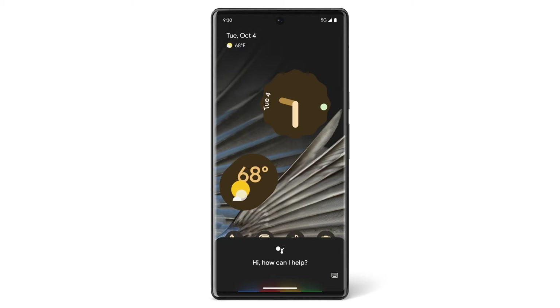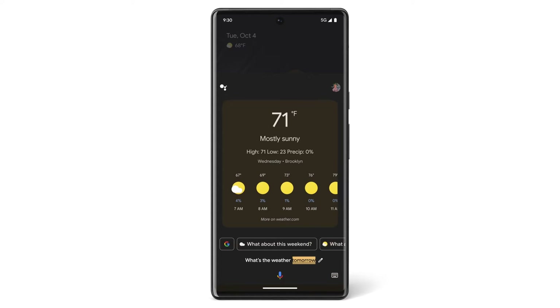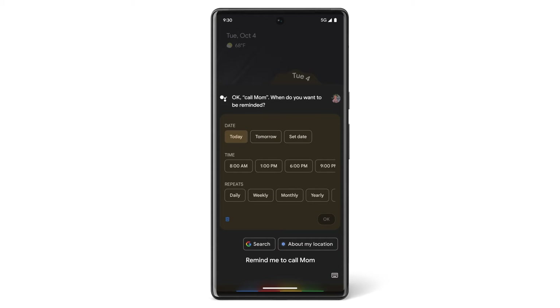If you want tomorrow's weather forecast, say, "What's the weather tomorrow?" To set a reminder to call your mother, say, "Hey Google, remind me to call mom." Google Assistant will give you prompts to complete that reminder.